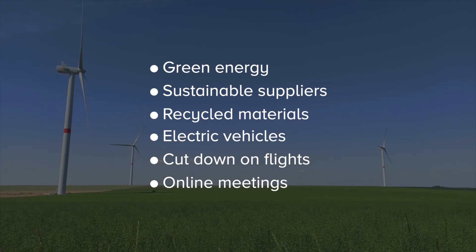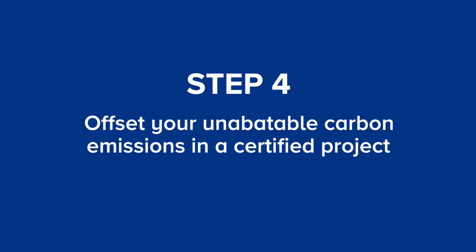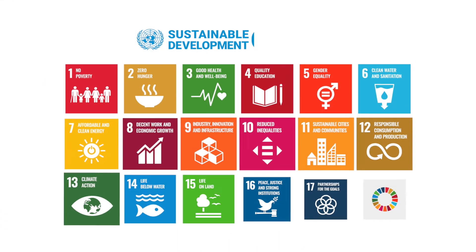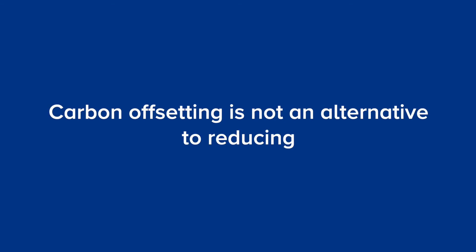After you've taken all these measures, comes step number four: offset your unabatable carbon emissions in a certified project based on technologies such as afforestation and renewable energy. These projects help to restore the planet's delicately balanced carbon cycle. In addition, they support the 17 United Nations Sustainable Development Goals, such as zero hunger, protecting biodiversity and ending poverty. However, it's crucial to note that carbon offsetting is not an alternative to reducing carbon emissions.